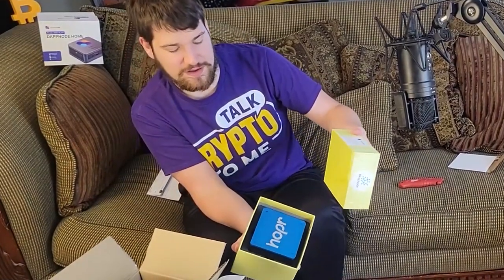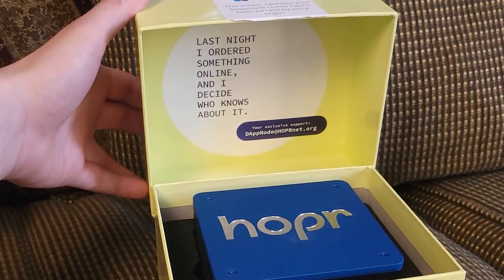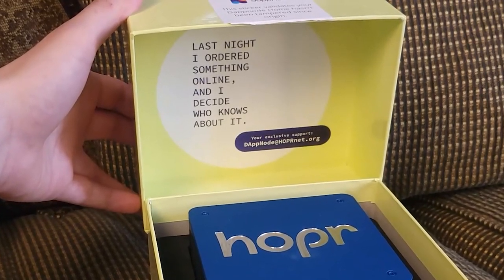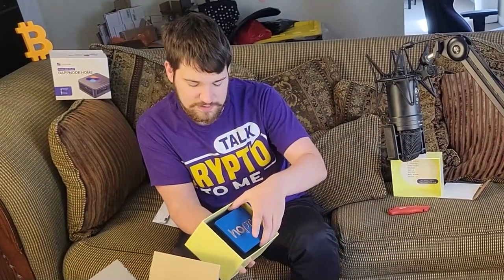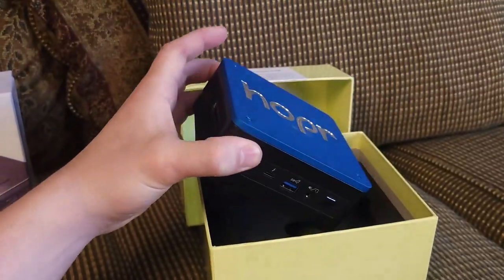And the moment we've all been waiting for — look at that! There's a note inside: 'For your exclusive support, contact DappNode at hopper@hoppernet.org.' This thing is heavy.